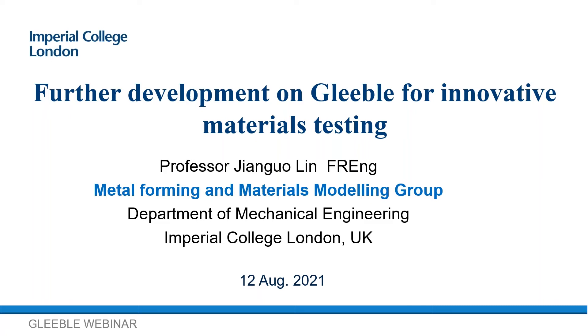Due to scheduling conflicts, we recorded this webinar a day early, so we won't have a live Q&A with Professor Lin. However, we did have a panel discussion and Q&A following his presentation that we hope you will find useful. Today's webinar will end a bit early, achieving our goal of keeping sessions to under an hour. The video of this presentation will be available online soon, and you'll find a link at Gleeble.com by clicking on the resources link in the top navigation bar.